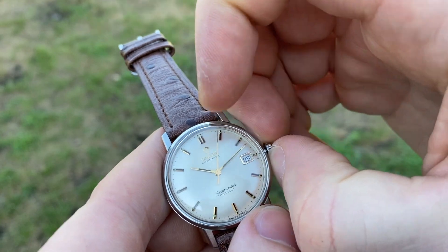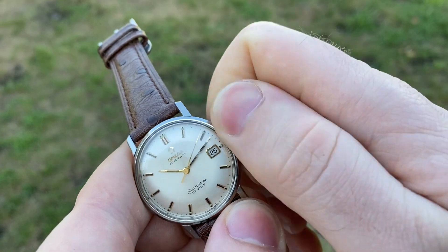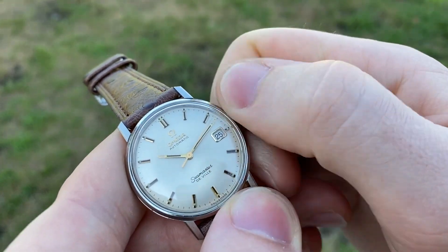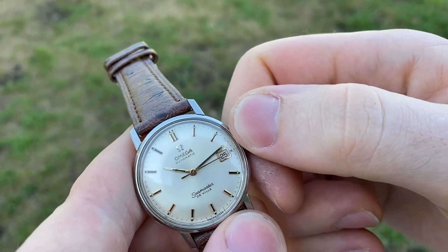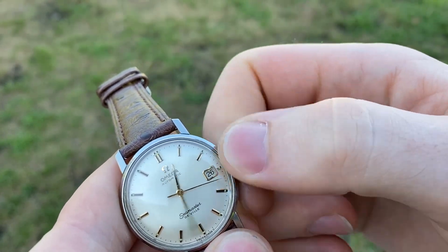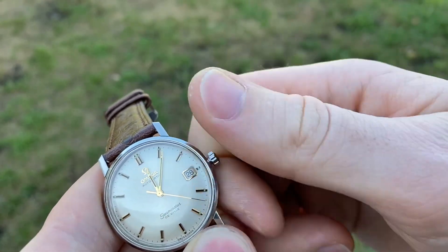It's a caliber 565, meaning it has quick-set date. To use it, you just wind it in the zero position — of course it will also wind itself by movement of your wrist or a watch winder. The date changes smoothly at midnight; I'll show it once again.